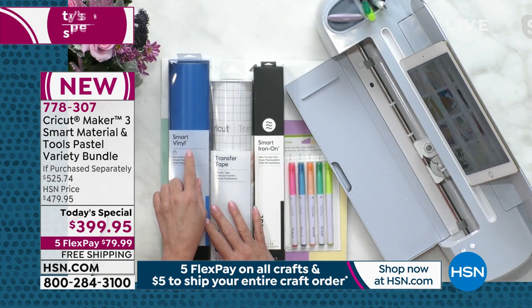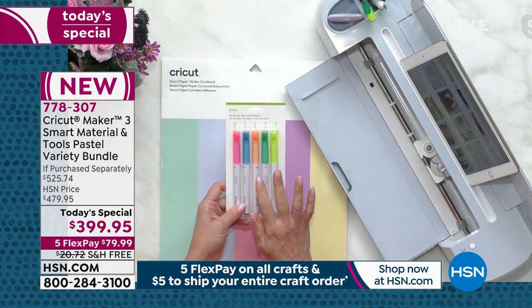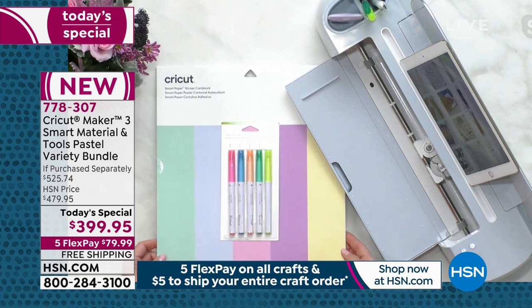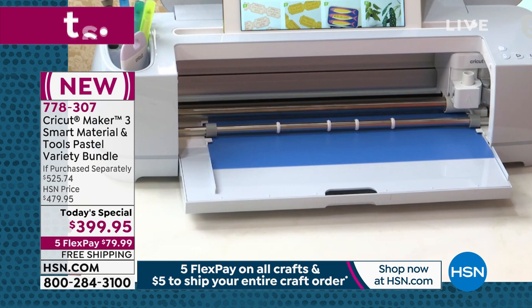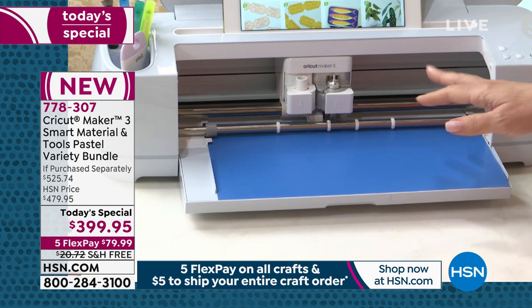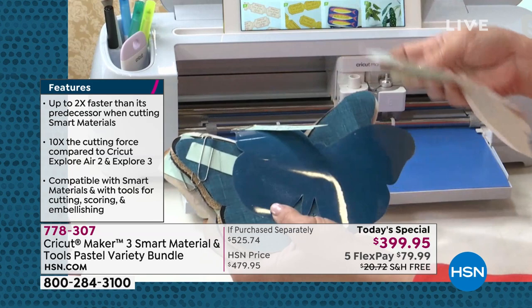What we used to have to do was put material on a mat, feed it through the machine, and cut. But now with smart materials, we don't have to. It goes edge to edge, the full 13 inches. This is a 12-foot roll of vinyl, 12-foot roll of transfer tape, and 3 feet of smart iron-on in black. And we have this really great Milky Urban Rainbow gel pen set that matches the brand new 13x13 sticker paper — a full adhesive-backed paper and cardstock that you can draw, write, cut, and personalize.